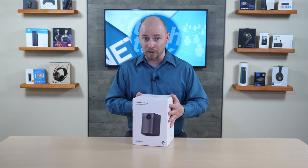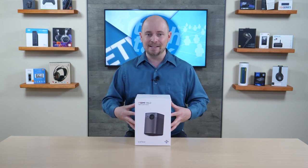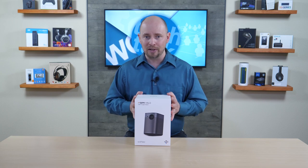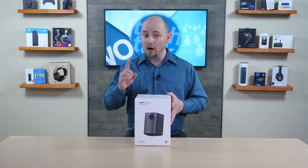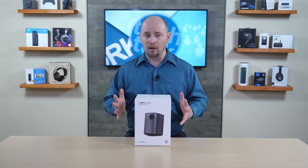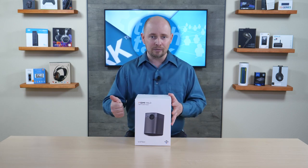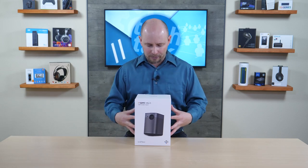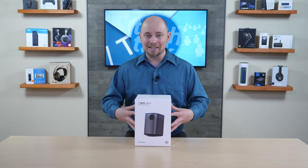What's really exciting is Android loaded inside, which means no connected device is necessary. You don't have to bring a Blu-ray player, and you don't have to connect your phone — although it does support Chromecast. It has Android inside, which means all your favorite apps are there: Netflix, Hulu, Amazon Video — all of them are available inside this.